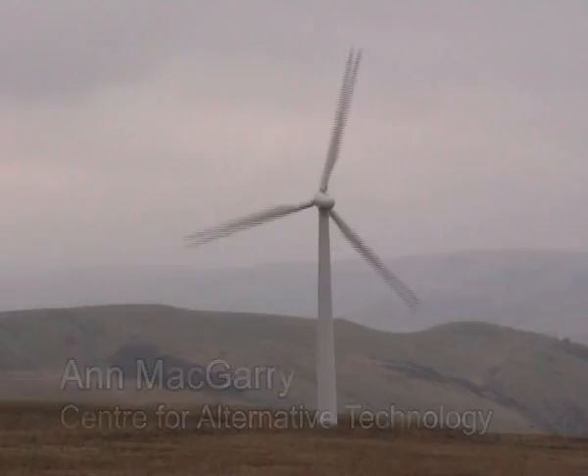The key advantages of wind farms are that they produce electricity without causing any pollution. Wind is a renewable energy, which means it will never run out. We have an enormous wind energy resource in Britain, both on land and out at sea, and it's free.